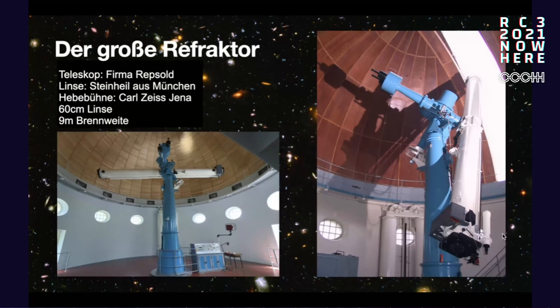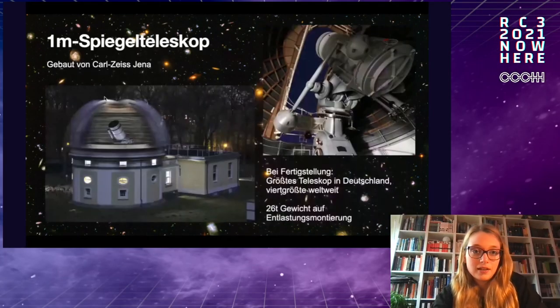Here are the largest telescopes currently at the observatory. Our refractor, as it looked in the past — in recent years, the whole building was renovated. You can see the wooden paneling in the dome. The Repsold company, descendants of the founder, built it. There's a mechanism that lifts the telescope and moves it up and down for flexibility. The mount was built by Carl Zeiss Jena, and the whole telescope has a 60-centimeter lens and nine meters focal length.